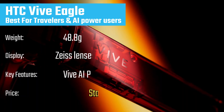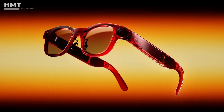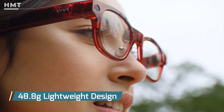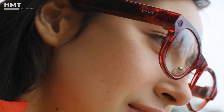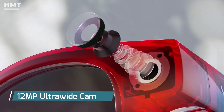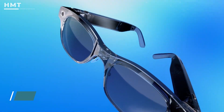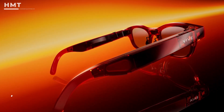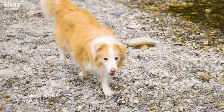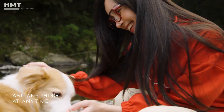Starting off at number 5 is the HTC Vive Eagle, arguably the most advanced smart glasses on the market. Weighing just 48.8 grams, they're surprisingly lightweight given their power. The Eagle includes a 12-megapixel ultrawide camera, Zeiss sun lenses, and full integration with both Google Gemini and ChatGPT AI. That means you can ask questions, get translations, or generate text responses — all hands-free.